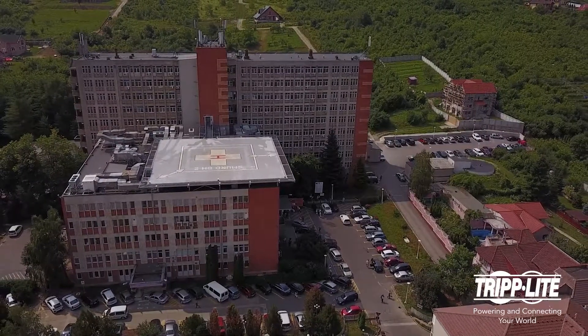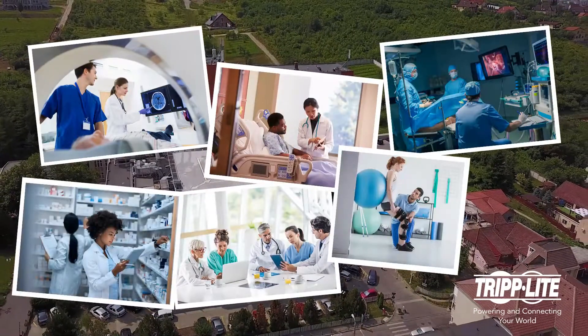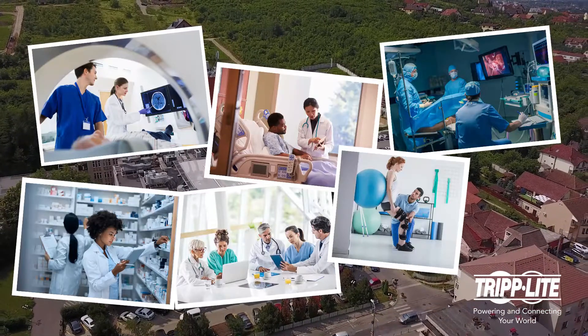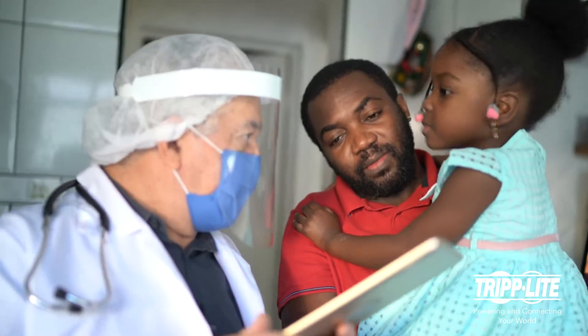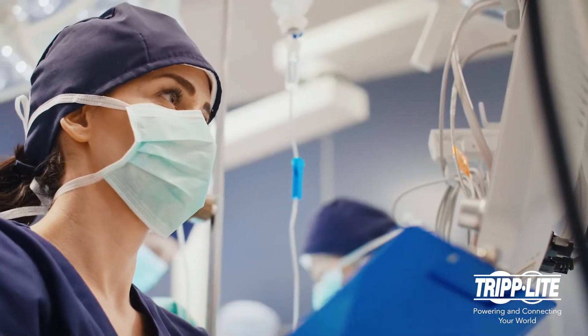Tripp Lite offers special solutions for healthcare to help medical facilities of all kinds comply with code requirements, both inside and outside patient rooms. While doctors and nurses help patients get better, Tripp Lite products stand guard behind the scenes, preventing hazardous current leakage.